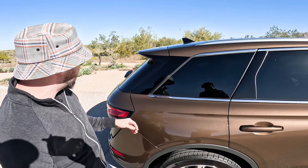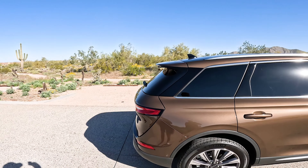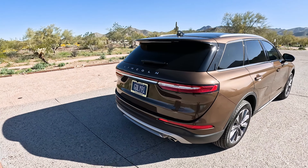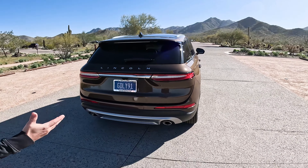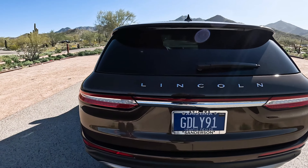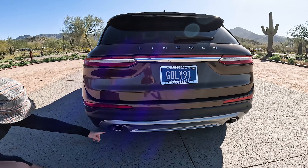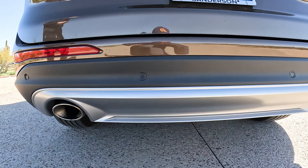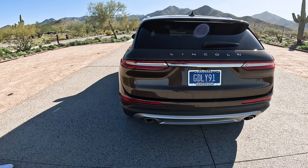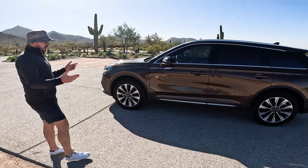Coming around the side, I really like how it tapers off here — it gives it a nice floating roofline look that extends all the way to the back, giving it a sporty feel. The rear is very clean. Looking at it directly from the back, it almost looks Porsche-like with these nice thin lights and an LED strip that goes all the way around. Overall a very clean look — it makes it look modern. It's got real exhaust pipes down here, which is great, finished off with a nice silver trim diffuser.